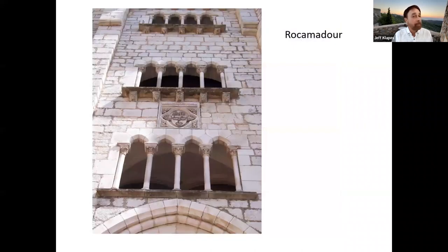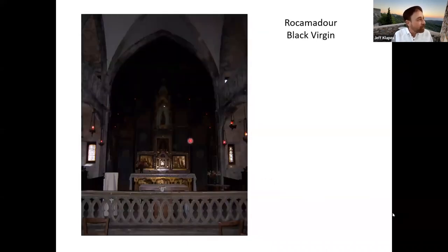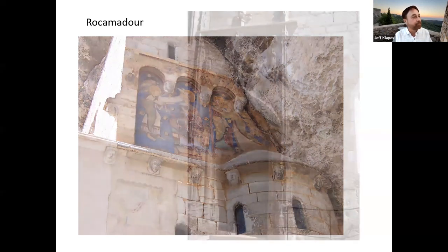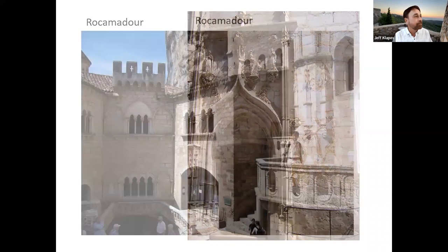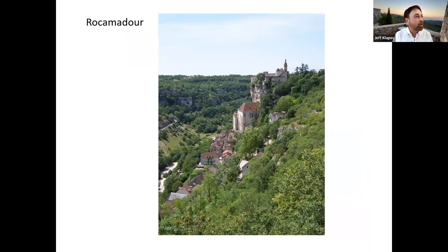Inside the church, you can see how it's built literally into the cliff. The famous Black Madonna is black not by race but by soot, to be perfectly honest. There are some amazing frescoes that, because they were protected under the cliffs, are in relatively good condition given their exposure to the elements. It's really quite a dramatic spot — right out of a picture postcard.